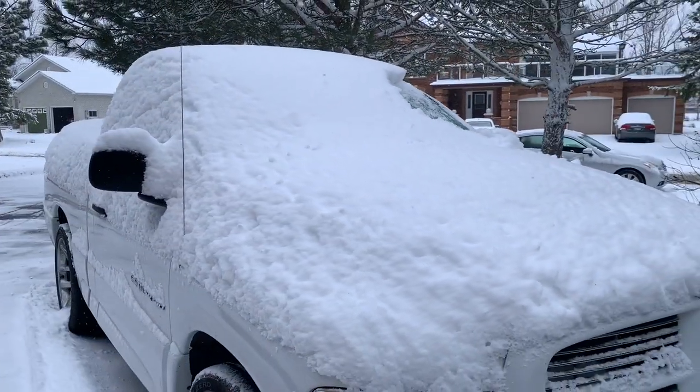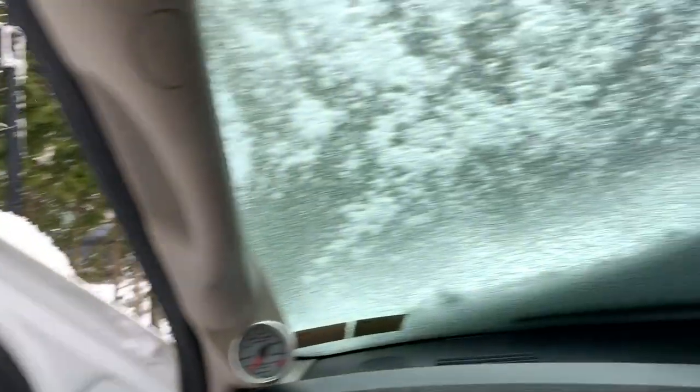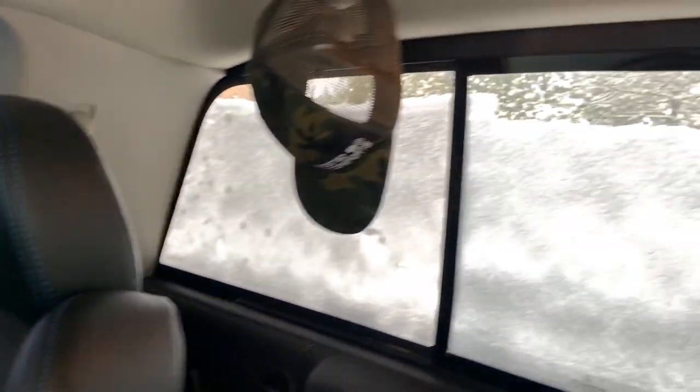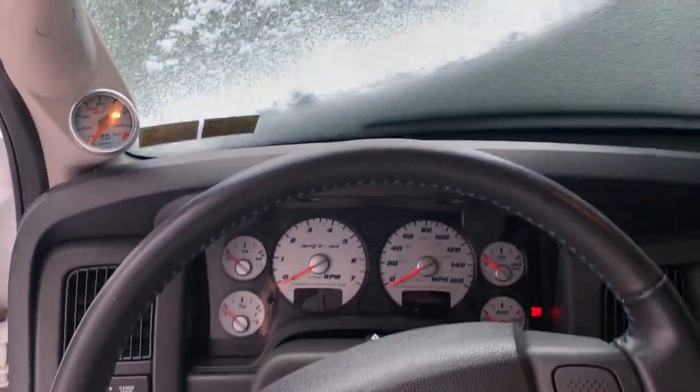I'm just hoping that the snow clears and we can get on the road in the next day or two. Check this out — the window's completely frozen. The windshield's completely frozen with snow and ice. Can't even wear a Boost Motorsports snap back because it's just too frozen and cold out.